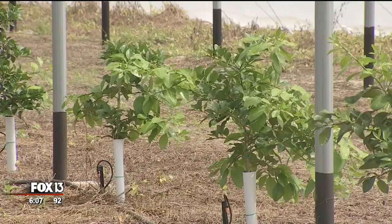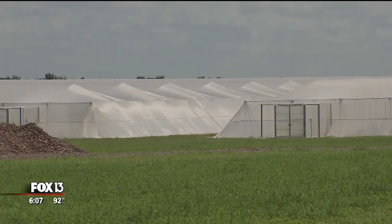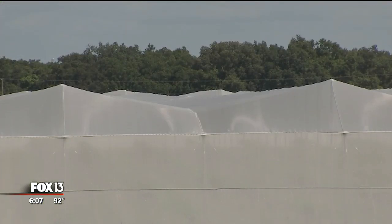But there are drawbacks as well. The cost — growers here are investing millions of dollars. And the screen could rip during a hurricane.